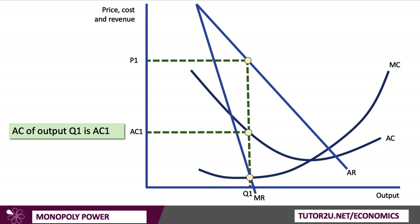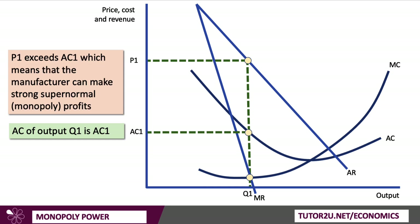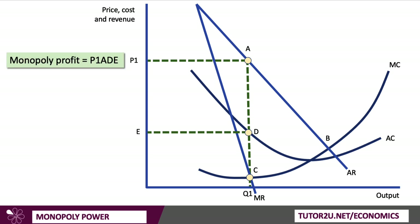Assuming the profit-maximizing price P1 is charged, the average cost — the unit cost made up of variable and fixed costs — is AC1. You can see that the price exceeds the average cost, which means that the drugs manufacturer, such as Eli Lilly, can make large supernormal monopoly profits because of the low price elasticity of demand and the relatively low cost of production. In an exam, it's always better to label rather than shade — the monopoly profit is the area P1·ADE, which equals profit per unit ADE multiplied by output Q1.